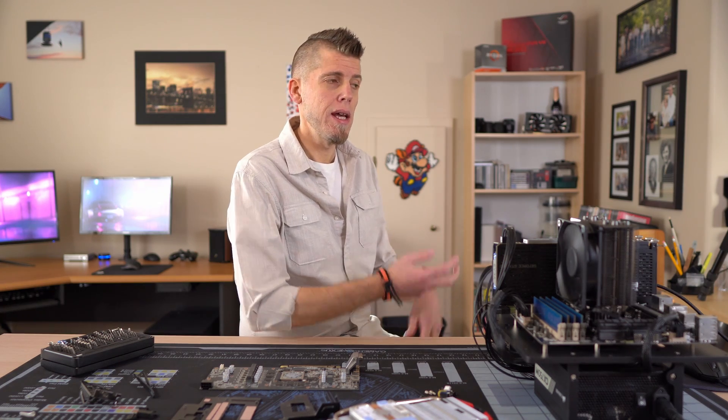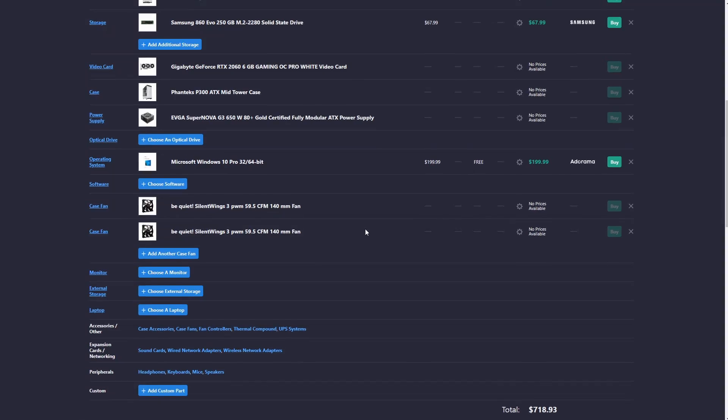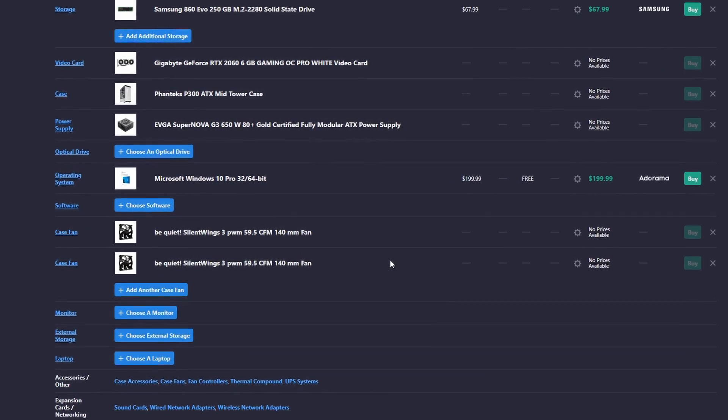So you're scrolling through Reddit or maybe Facebook or some forum — we've all seen them, maybe even posted one — those 'did I do a good PC part picker' posts. Then you click on it and there's a retail copy of Windows 10 sitting there slapping you in the face for one to two hundred bucks.